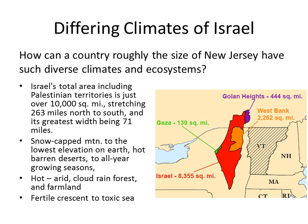Hello everybody. Let's consider the various climates in the nation of Israel. How can a country, considering what's shown in red as Israeli controlled territory, which is roughly the size of the state of New Jersey, have such diverse climates? Even considering all of the contested territories, the region is just over 10,000 square miles, 263 miles north to south and 71 miles at the widest point.